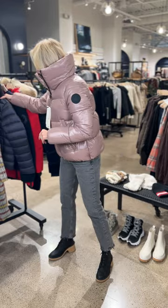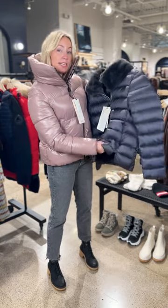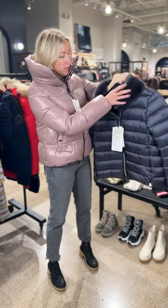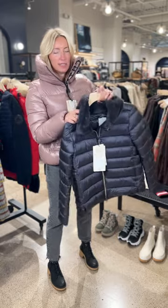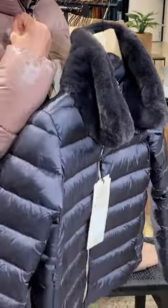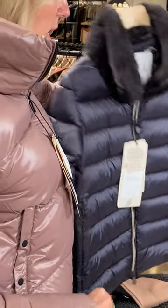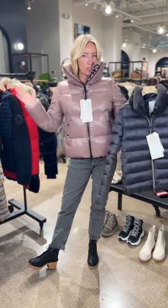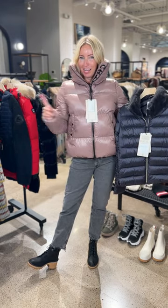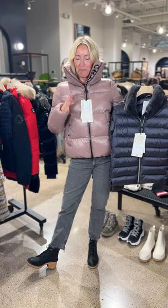Snag the Isla jacket while you can in this yummy color — you will not regret it. If you're looking for a Save the Duck jacket with a little flair, this is a beautiful option — a little lighter weight and feel than the puffer, with beautiful faux fur trim in a rich navy color. Lightweight but tons of warmth, and this channel quilting gives it a sleeker, more flattering fit. Two fun ways to go with Save the Duck, and there are more options online — this brand is phenomenal.